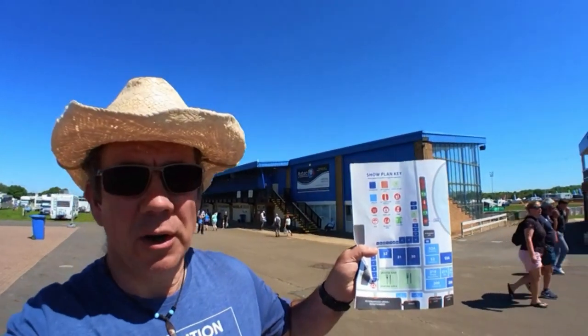Just a small note: although the show guide indicates there are cash points, there aren't any cash points on site at Peterborough Showground. Some of the stallholders are only accepting cash payments, not cards. The back of the show guide actually says 'no cash points available,' contradicting the front. So if you're coming to a show here, make sure you bring cash with you.